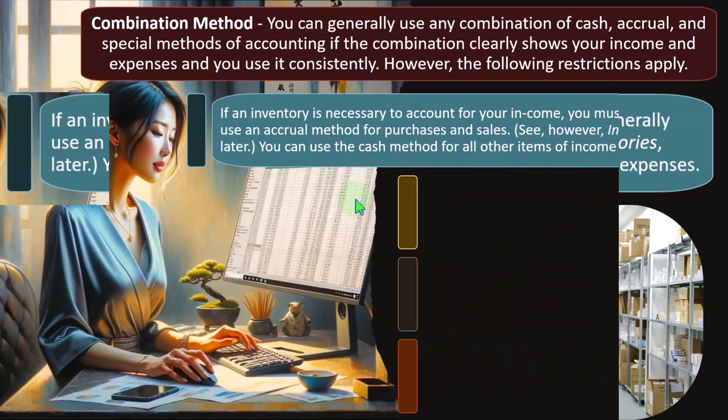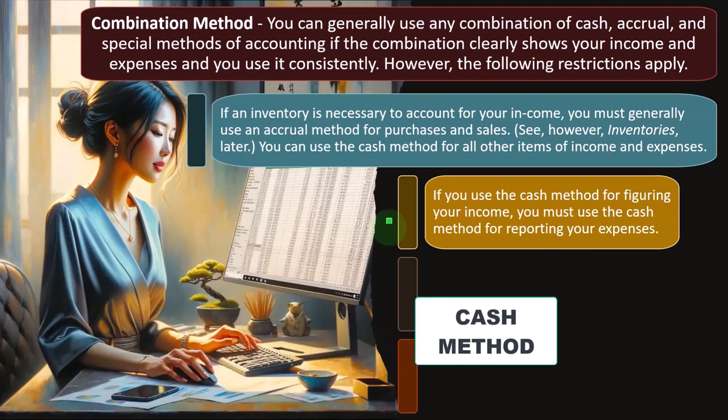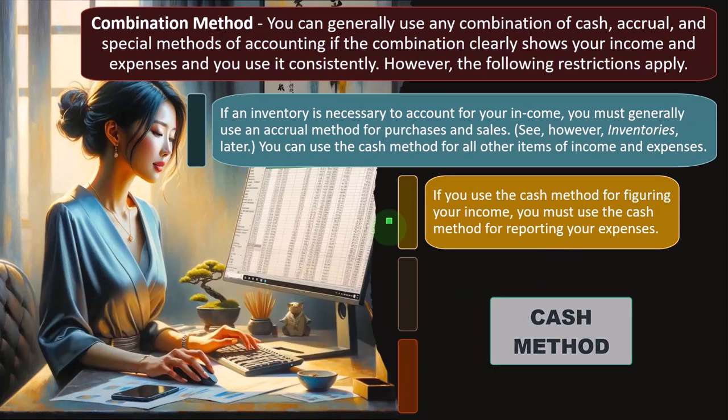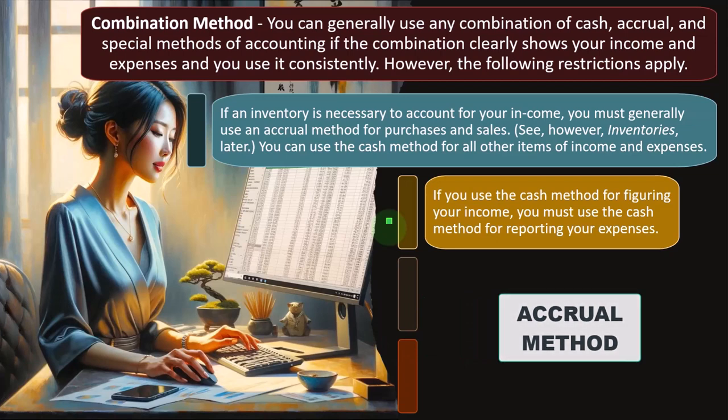You can use the cash method for all other items of income and expenses. If you use the cash method for figuring your income, you must use the cash method for reporting your expenses — maintaining consistency between the revenue and expense method. For many small businesses, the question is whether they need to move from a cash method to an accrual method on the revenue reporting side due to the nature of their industry.